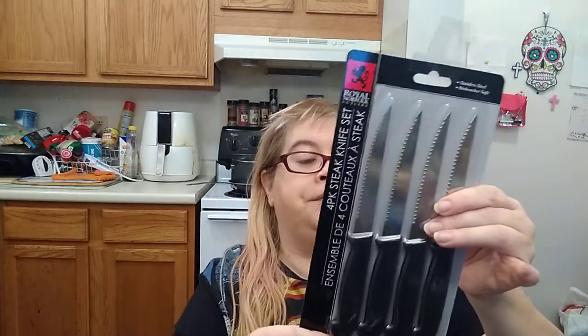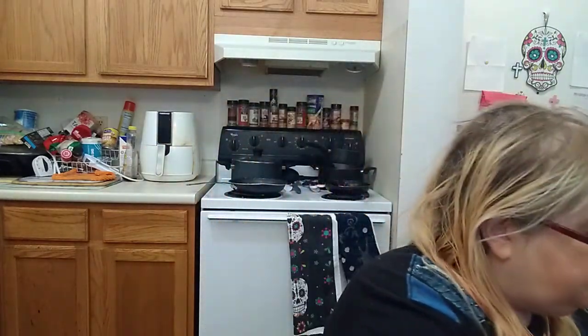I found the Royal Norfolk Cutlery four-piece steak knife set. I definitely need these — they're stainless steel and dishwasher safe. I don't have a dishwasher, but I had to get them anyway. These are distributed by Greenbrier.